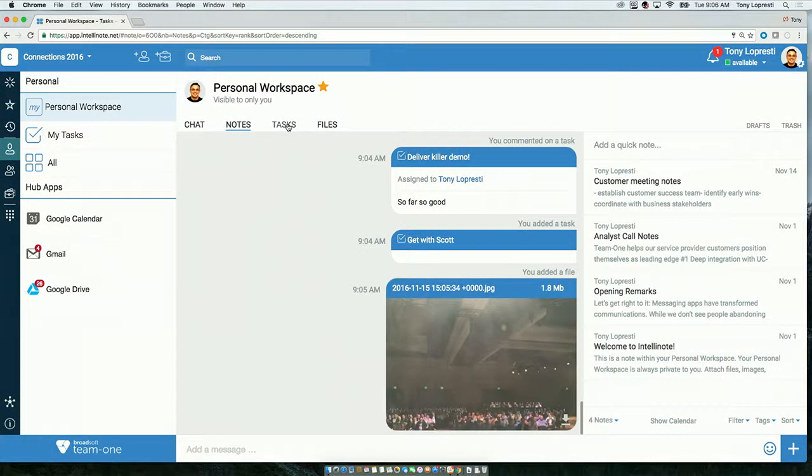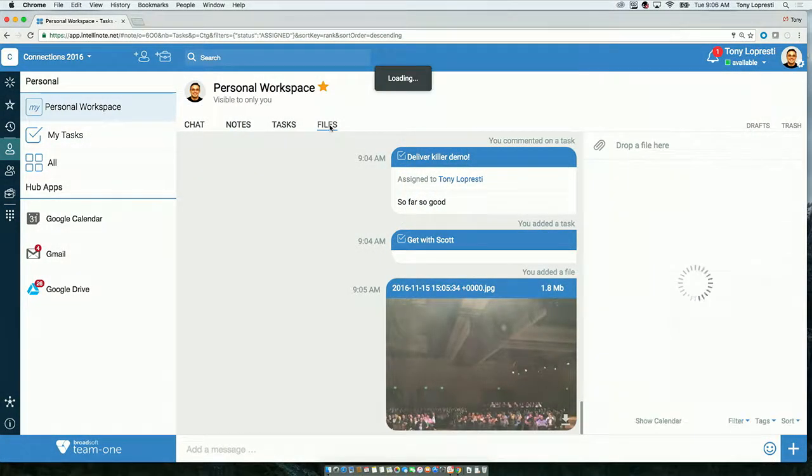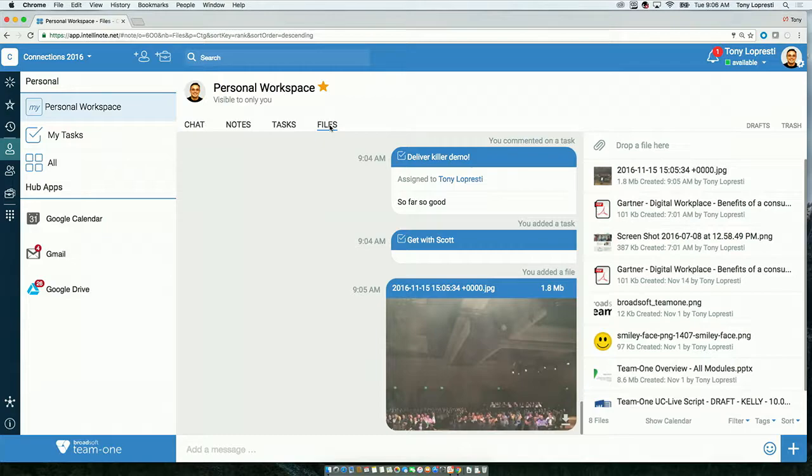Let's imagine I'm back in my office and I'm going to log into the web experience for Team One. You can see that the web app is very much like the iOS app. Here's my personal workspace and here are my notes, my tasks, and my files that we just reviewed a few moments ago.